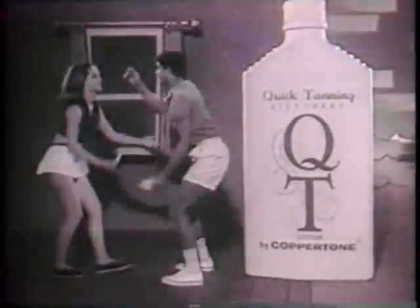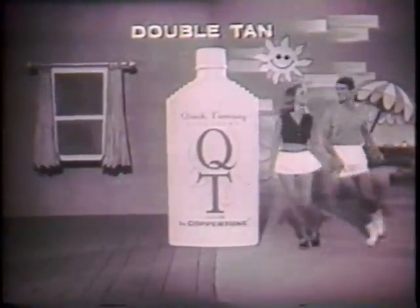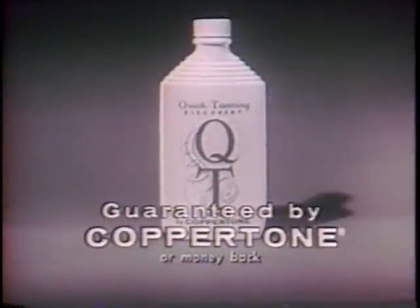Use QT in the sun, your tan becomes deeper, richer, helps prevent sunburn too. You get a quick tan, a double tan, when you use QT. Guaranteed by Coppertone.